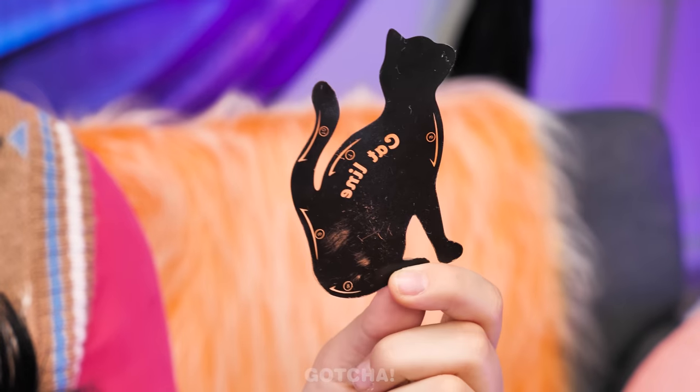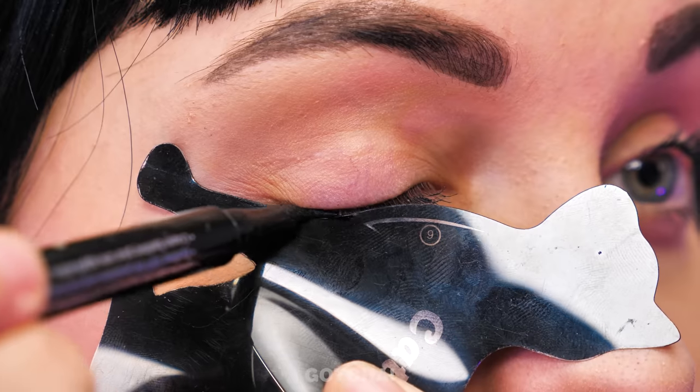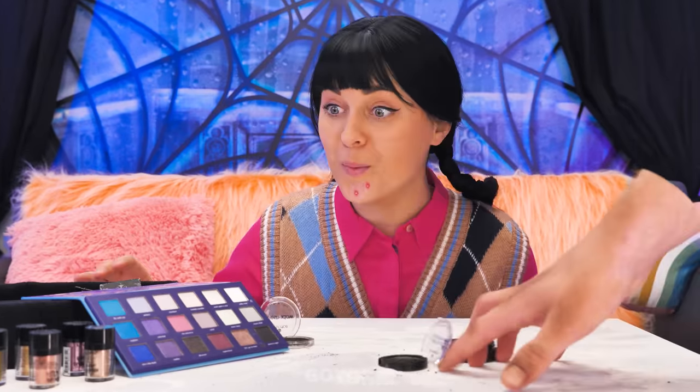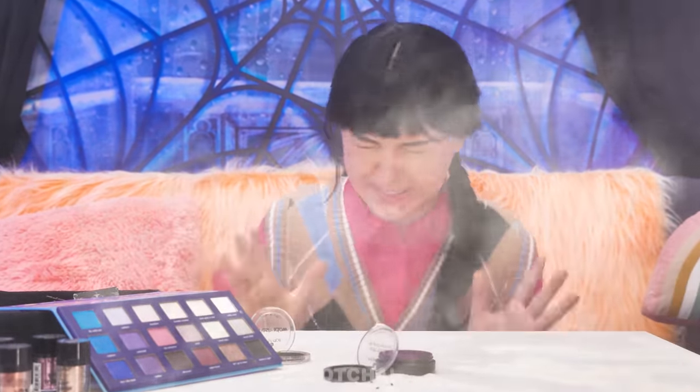The only way to achieve the cat eye look is with the help of a cat's tail! Use it as a guide to draw a wing, just like that! And now you've got the sharpest eyeliner ever! Thing approves! Eyeshadow? You're gonna make Thing sneeze! I'm starting to look like Wednesday!